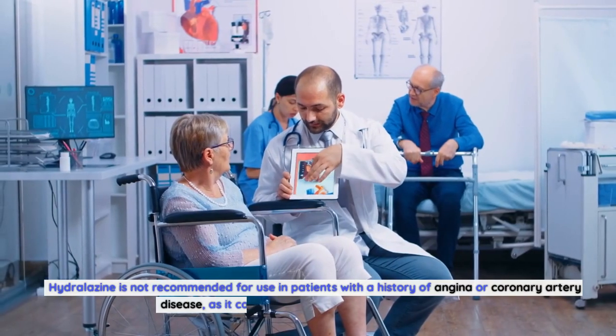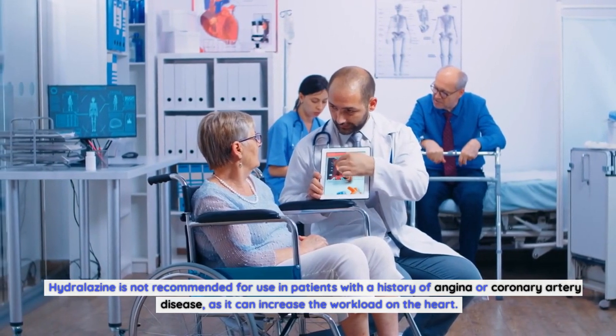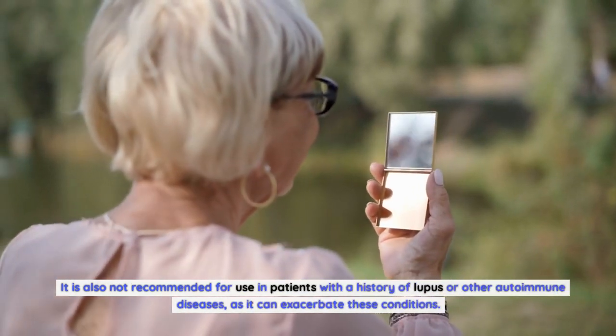Hydralazine is not recommended for use in patients with a history of angina or coronary artery disease, as it can increase the workload on the heart.